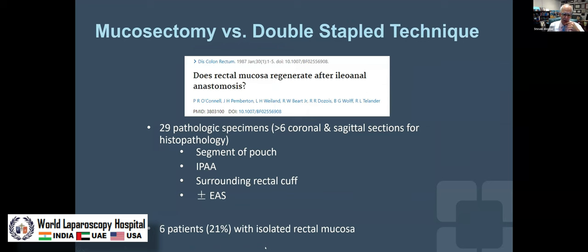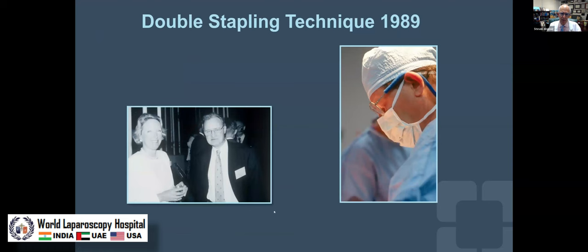Over time, it was discovered that roughly one in five patients who had a mucosectomy still had rectal mucosa retained in that muscular cuff, meaning patients could get cancer, patients could get inflammation in an area you couldn't see or biopsy.